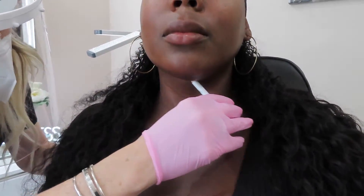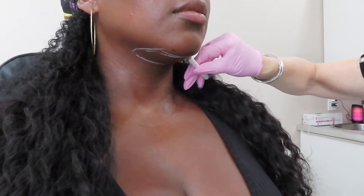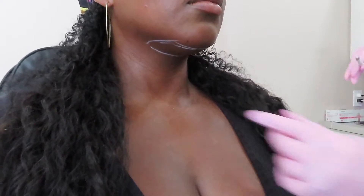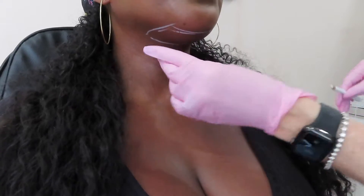Go ahead and sit straight up for me and just relax your chin there so I can see where your natural folds and your skin are. Go ahead and swallow for me. Okay, swallow. I just want to make sure I'm above where I need to go. Tilt your head back for me for a second — I'm just checking my chin. Feel cold and deep.